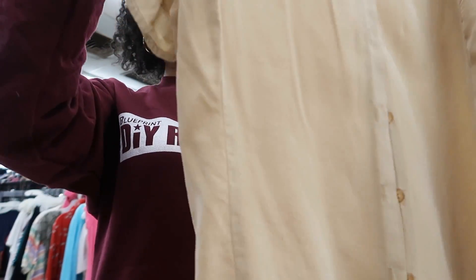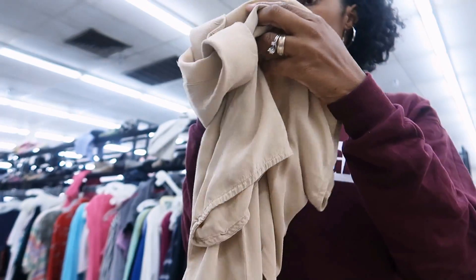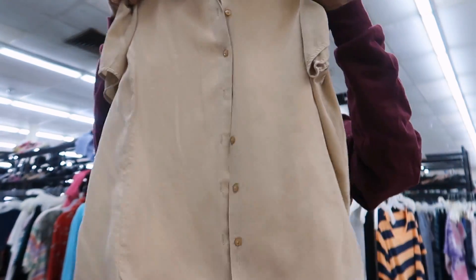Oh, here's a nice silk blouse. There are some dark marks on the back, but Ajax would take that right out. I can't even consider this damaged because I know it'll wash out, but I'm still going to get it. Beige is going to be big in the spring.